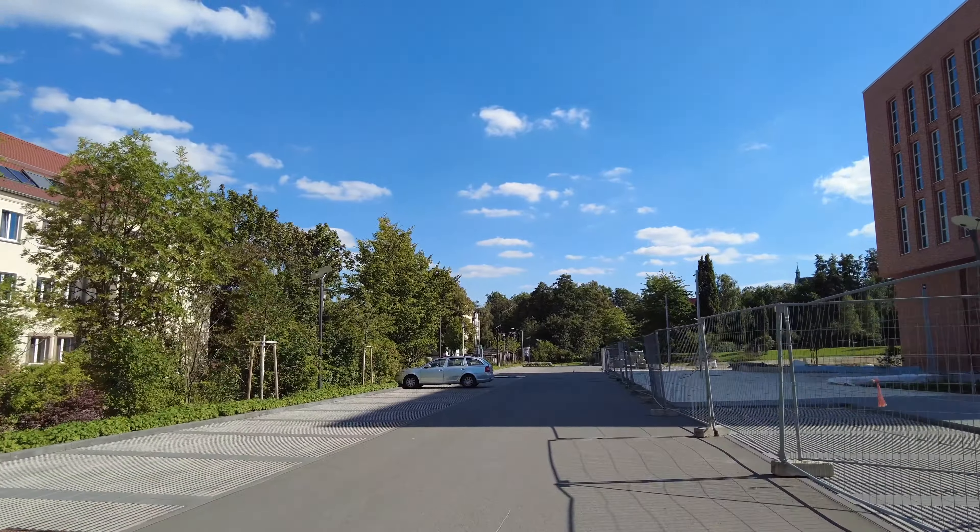This is the mineralogy department. It's located in the city center, and I think it's one of the first buildings when the university was started. And here I will show you the house of Winkler, where he used to stay. He had a lab here where he discovered germanium.